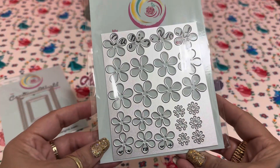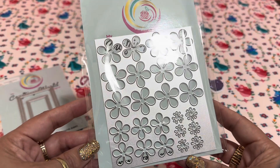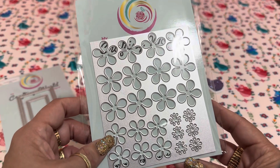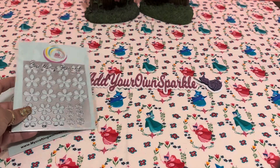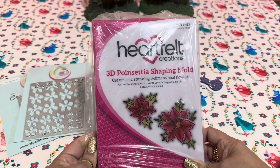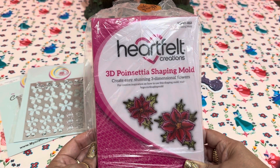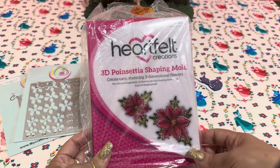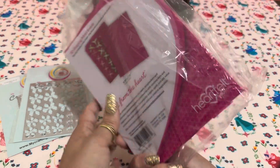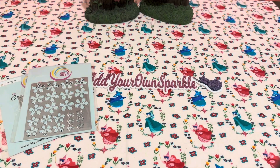My enabler Melissa — Melissa Carroll — she shared some retro flowers she had put together on her channel and I was like, 'Oh my gosh, I need that.' I'll link her video down below — they are so adorable. I also heard a rumor that Heartfelt Creations may be going out of business or that their products may no longer be sold, so I picked up their poinsettia mold, which I didn't have in my stash.